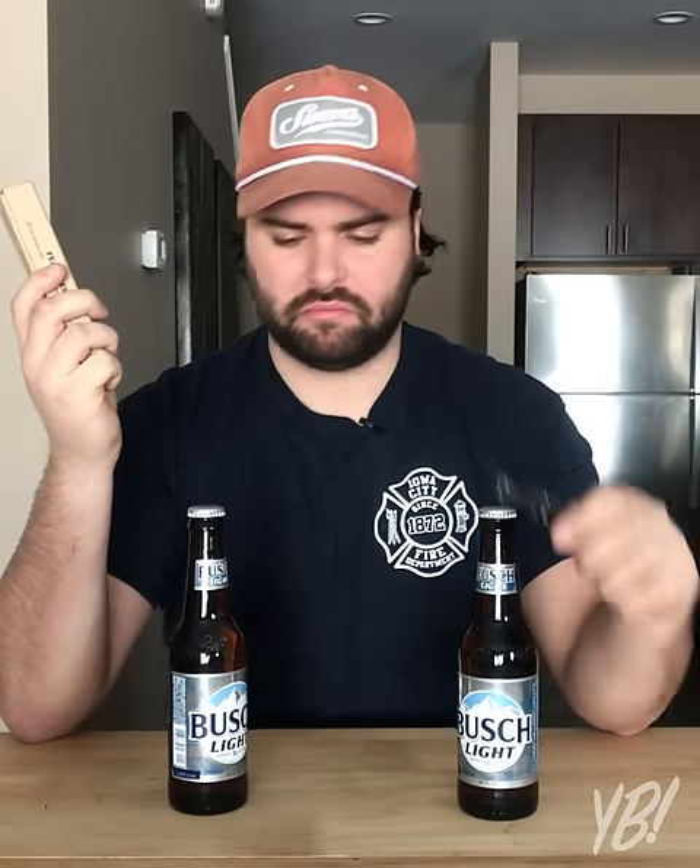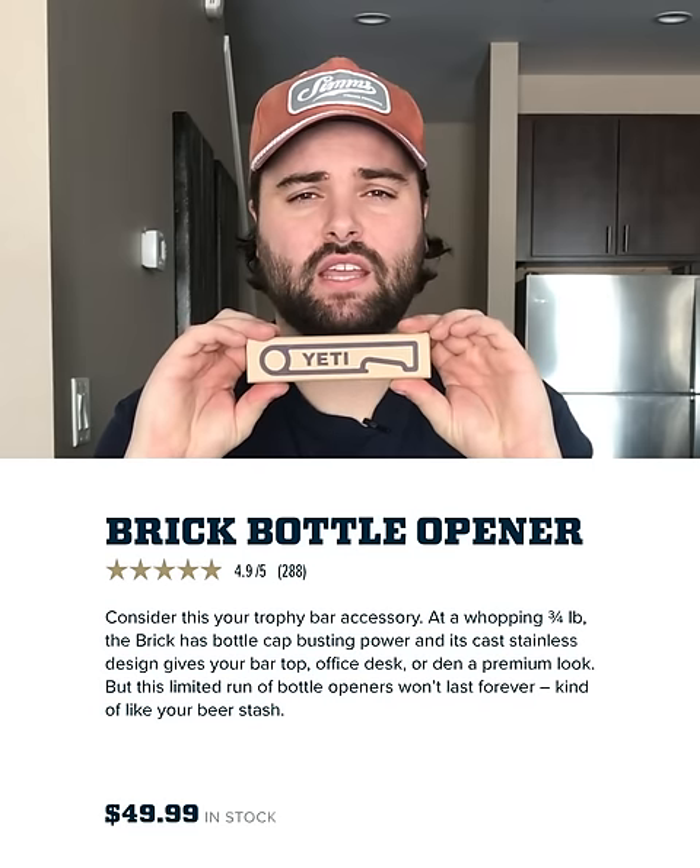Today we will be comparing the Yeti $50 bottle opener to your kitchen generic bottle opener. Yes, that was not a typo. I am not going crazy. Yeti sells a bottle opener for $50.